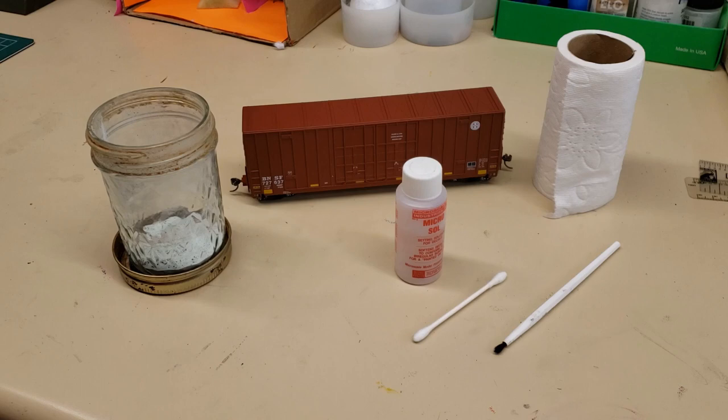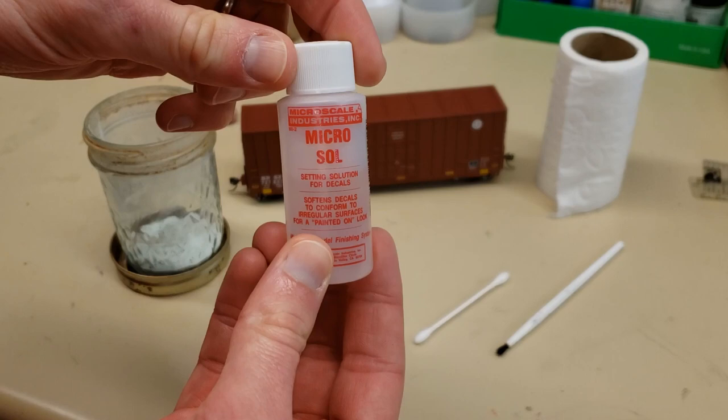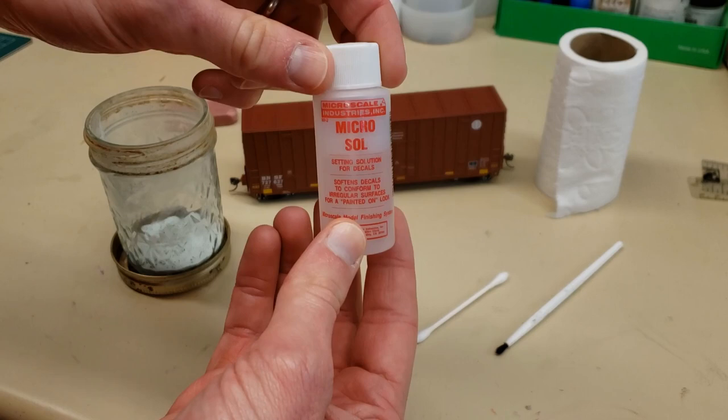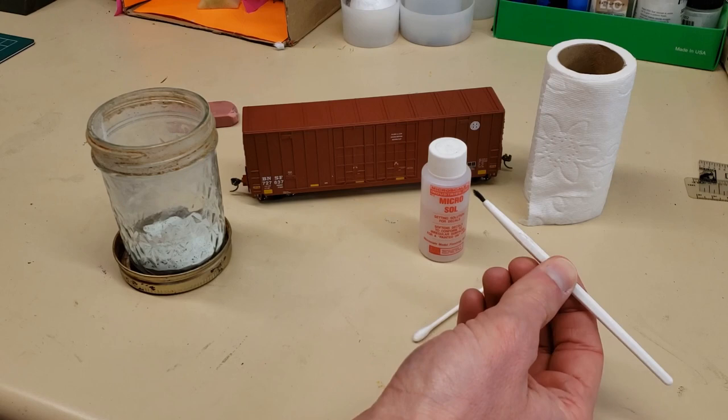Really what you need to do is figure out what's worked best in the past, because each car has its own unique way that the paint has been applied at the factory, and so these applications might work better on certain cars than others. For the first of the two techniques today, we're going to use the Microsol technique — a decal setting solution that sometimes will bring the logos off the cars. I haven't had much success with this; we'll start with it first and see if it works. You also need a little bit of toilet paper and a simple brush for applying it on the car.